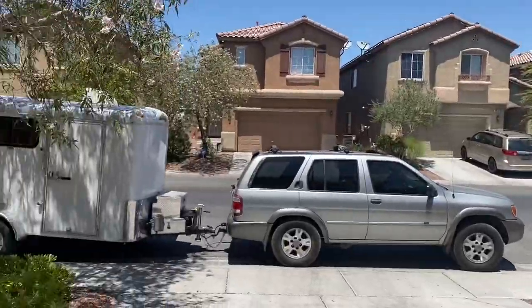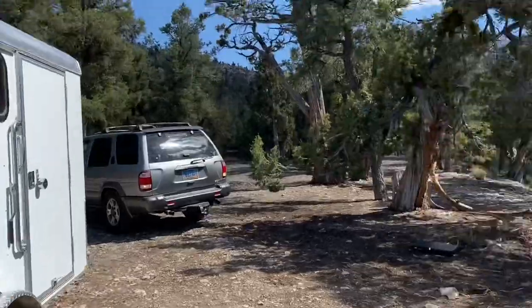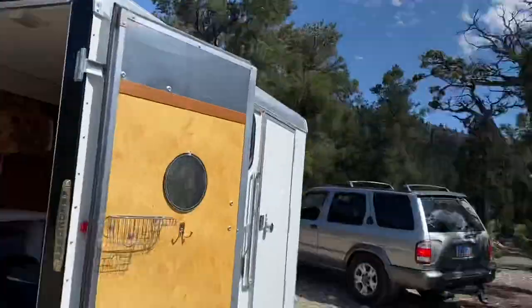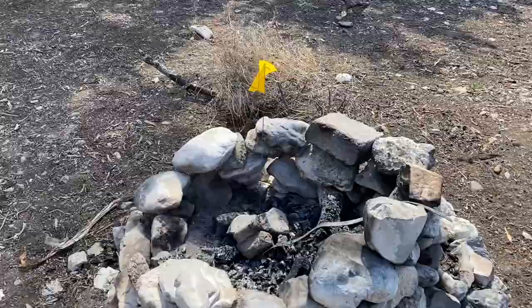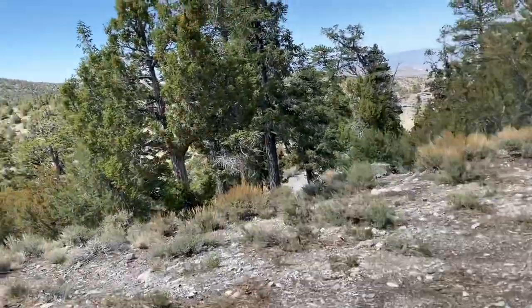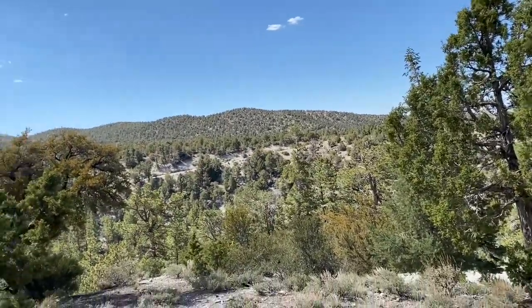We just arrived and it's actually sun shining and daytime out for once. Unfortunately there is a fire ban right now in Mount Charleston — I'm assuming it's just because it's about to be Memorial Day and maybe a lot of people camping — but look at this view, guys.